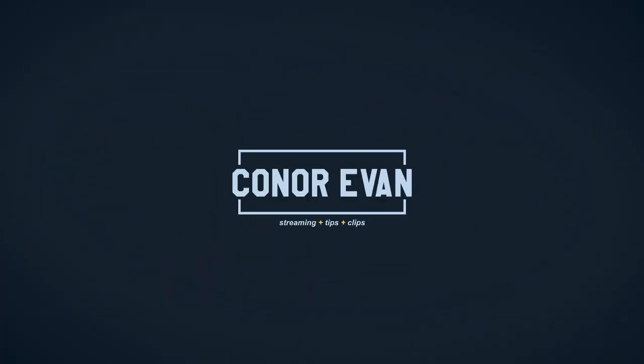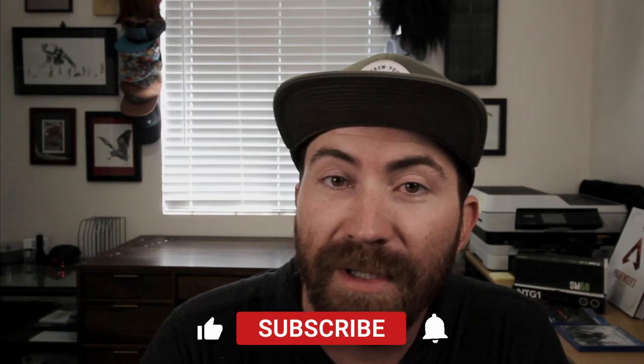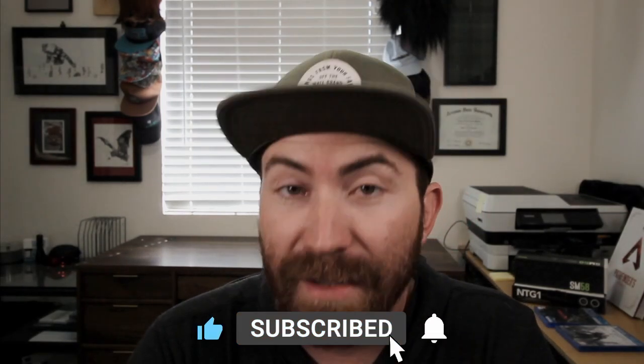This might be a hot take — I'll probably catch some heat for it — but I bought the Rode PodMic just after Christmas and I was actually super disappointed with it, and here's why. I'm fascinated with tech and my goal on this channel is to help you make your videos or live streams look and sound more professional, simply.